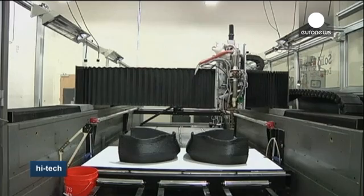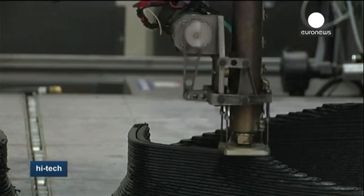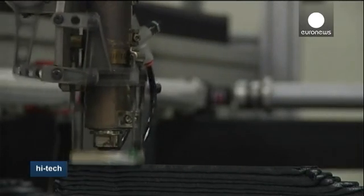Certain components, such as the engine, tires, and suspension, cannot be printed. But the majority of the car, from the chassis to the seats, is printed using a special plastic, which the manufacturer says has the same strength as mid-grade aluminium.